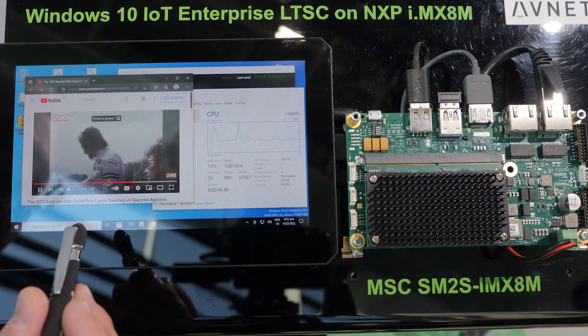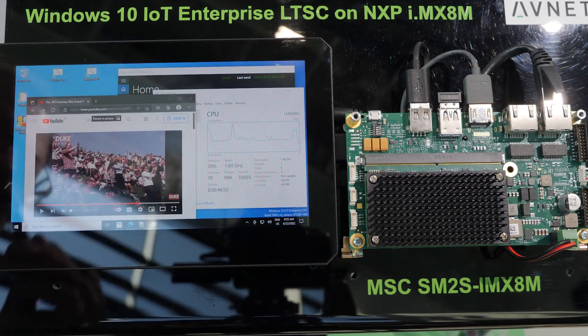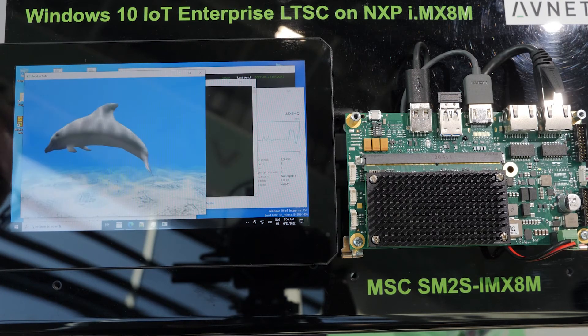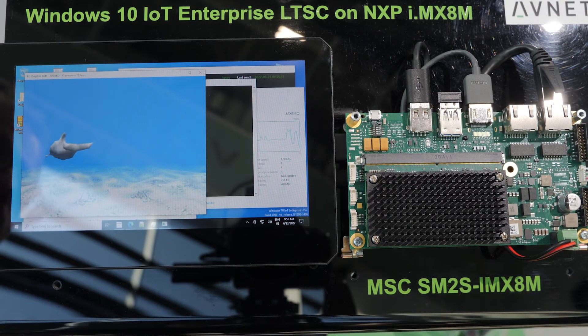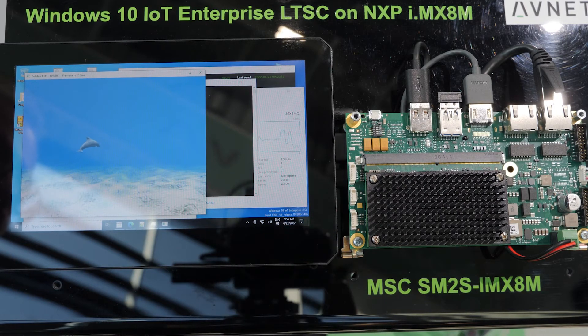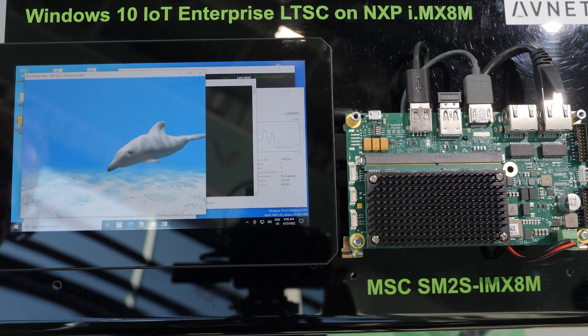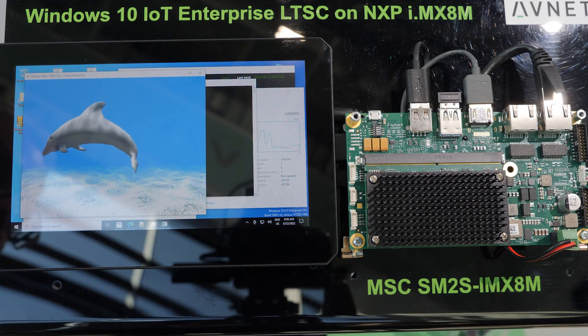To show you also the graphic power, we have a GPU application running — this is purely for the GPU load. The CPU load is essentially nothing, and the GPU load is 100 percent. We're running this at around 140 to 150 frames per second with a 3D video, demonstrating the graphic power.